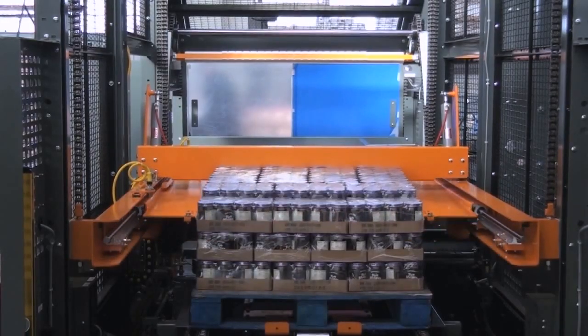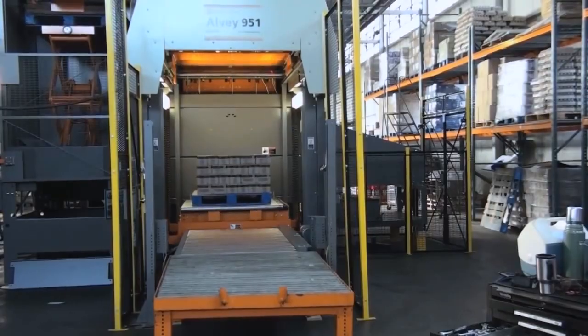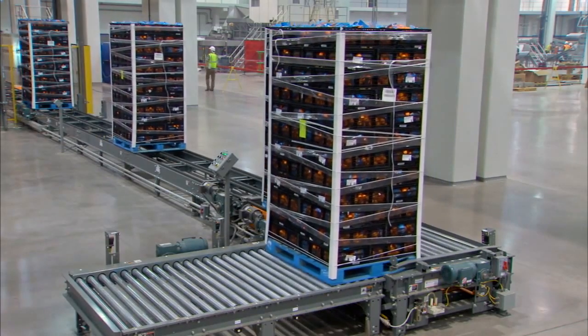To round out our capabilities, we also offer a full line of durable accumulation and transportation pallet conveyor systems for manufacturing, warehousing, and distribution operations.